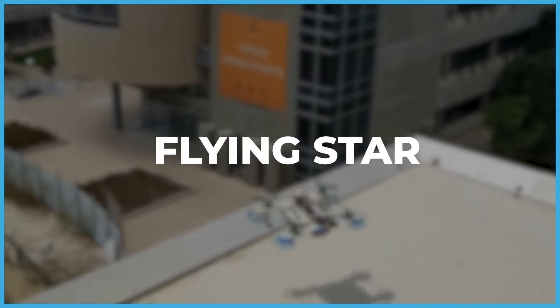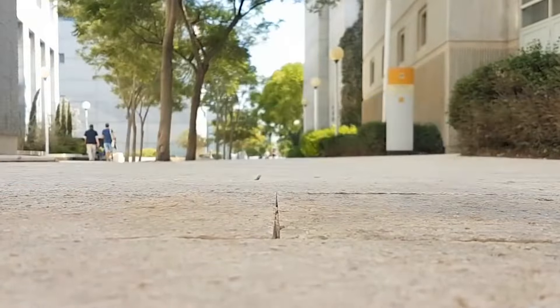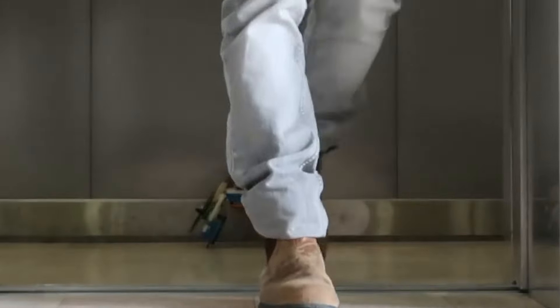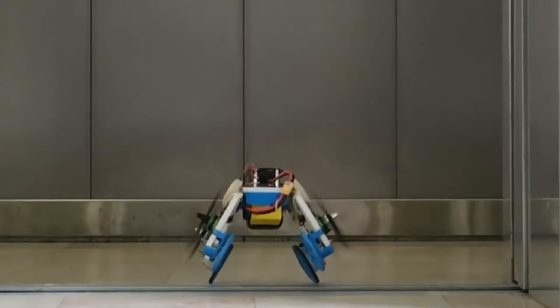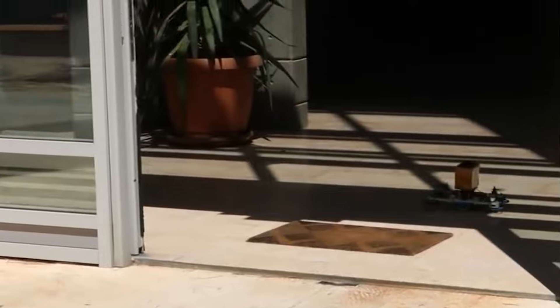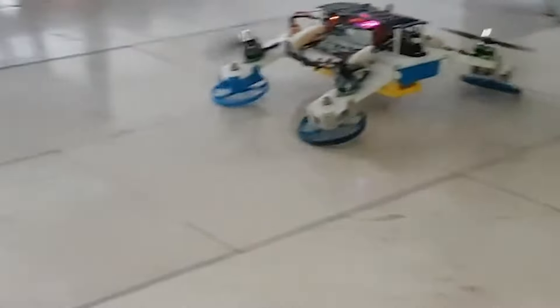Meet the Flying Star, a unique quadcopter that defies conventional boundaries. This extraordinary model seamlessly maneuvers through both air and ground, employing the same motors for versatile movement. With four rotors and wheels attached to adaptable legs, the drone functions as a regular UAV in the air. Upon landing, its legs tilt and the drone comfortably rests on its wheels, hovering just above the ground.